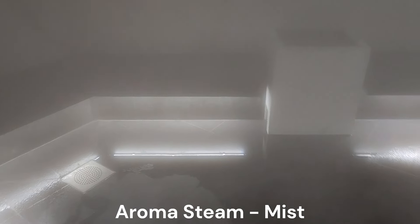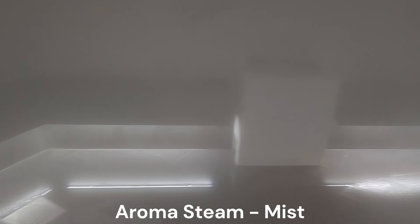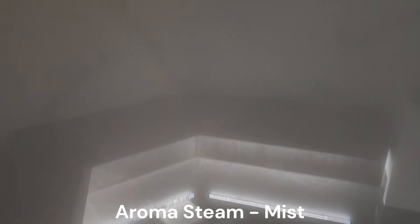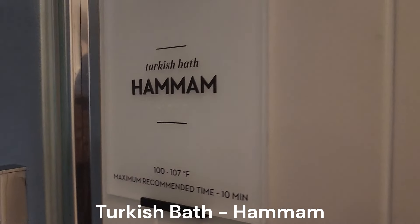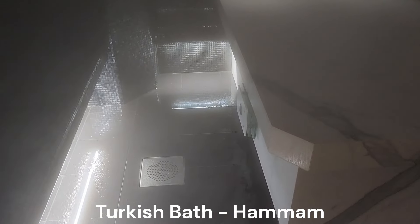The Aroma Steam Room provides a hot, moist heat for better breathing and detoxification. If you wear glasses, they will get steamed up. The Hammam, or Turkish bath, provides a bench and table to lay on to get a body scrub and rinse off afterwards. It is even hotter and moister than the Aroma Steam Room.